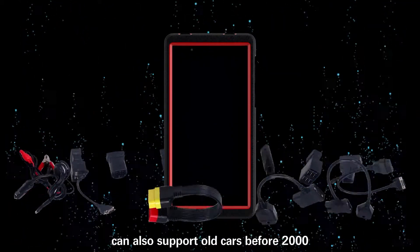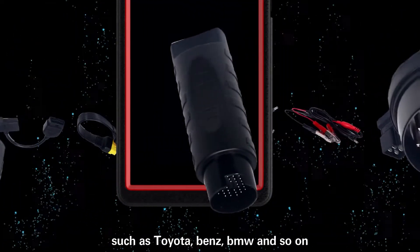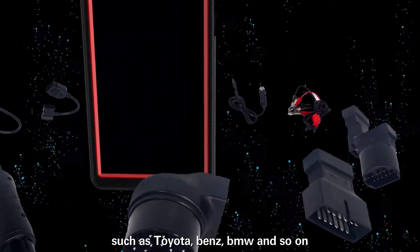It can also support old cars before 2000, such as Toyota, Benz, BMW, and so on.